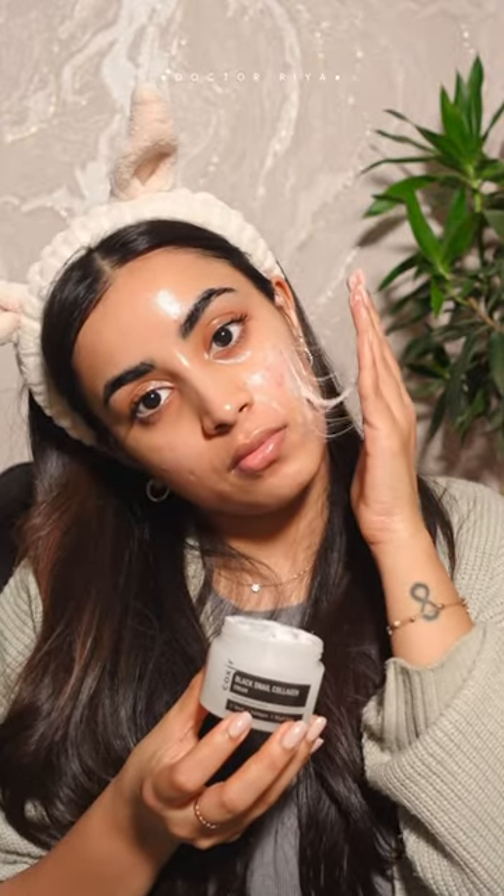The Coxire Black Snail Collagen Cream — this is so hydrating. It makes my skin look instantly hydrated and plumper.